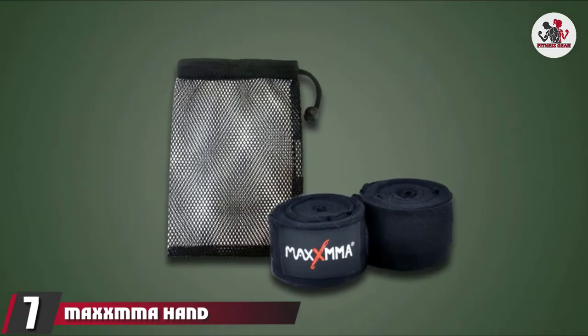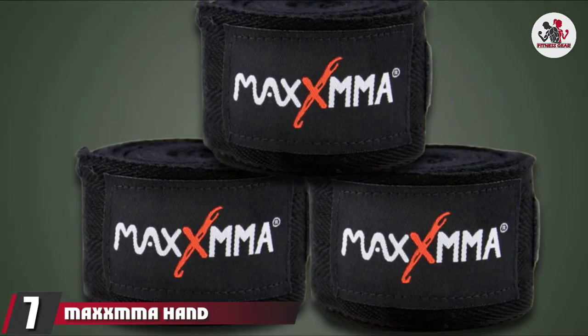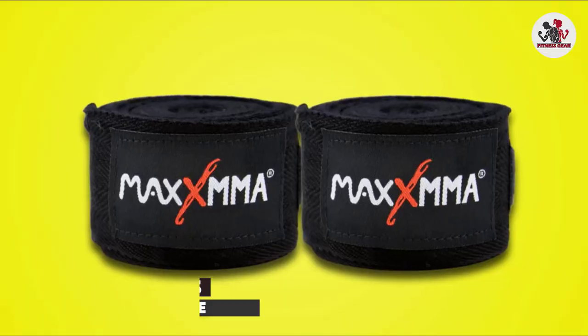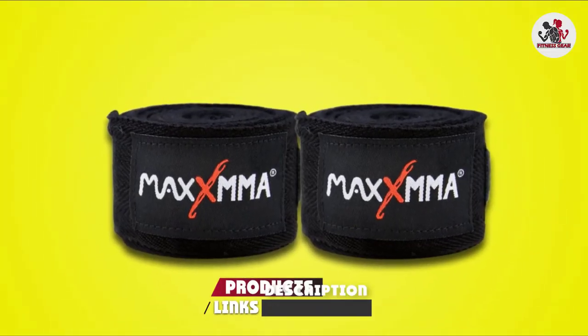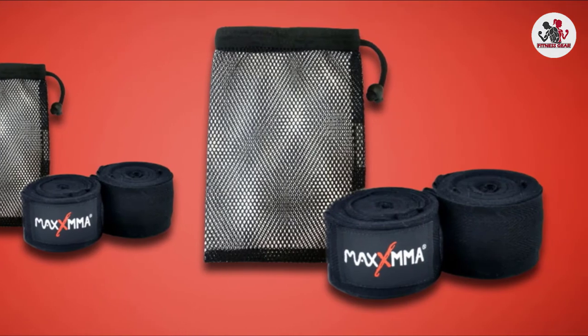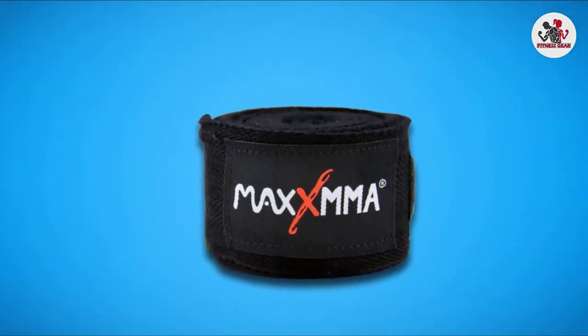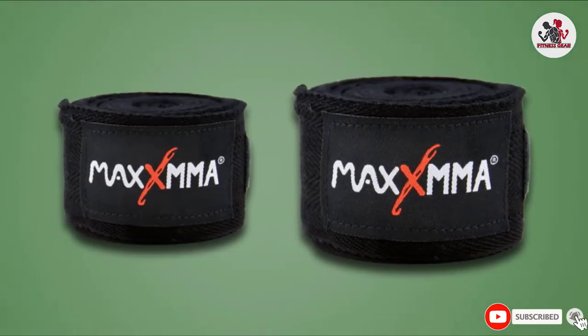Moving on to the next at number 7 with Maxima Hand Wraps. These wraps from Max MMA come in an accompanying mesh bag to keep them tangle-free and machine washable. The wraps are made with a nylon and polyester blend fabric that makes them incredibly stretchy and easy to maneuver. You can also put them on easily thanks to the hook and loop closure self-attachment.